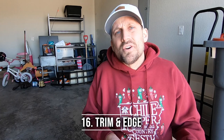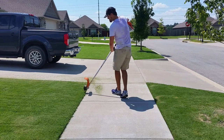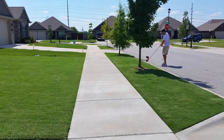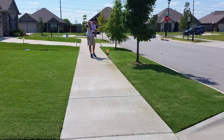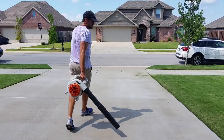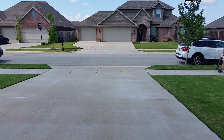Number sixteen: trim and edge every other mow. I used to do it every time I mowed, and that just becomes too much. But on the flip side, if you never do it, it just looks scraggly — it's like having hair on your neck and around your ears and not going to get a haircut. Try to trim and edge every other time you mow; it really will sharpen things up. Number seventeen — this one you should do every time, though: blow off your driveway, your sidewalk, your porch, your patios every single time you mow. Don't skip that step. Why would you do all that work to make everything look nice and then leave all the clippings all over the place? Blow those things back in the lawn, not in the street.